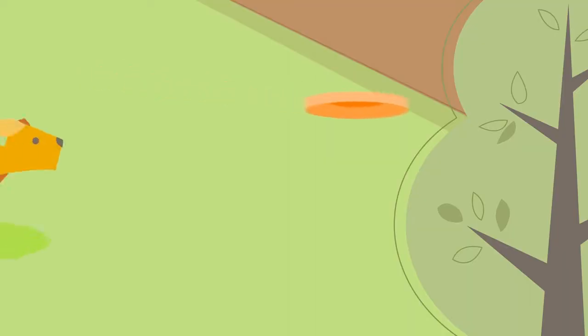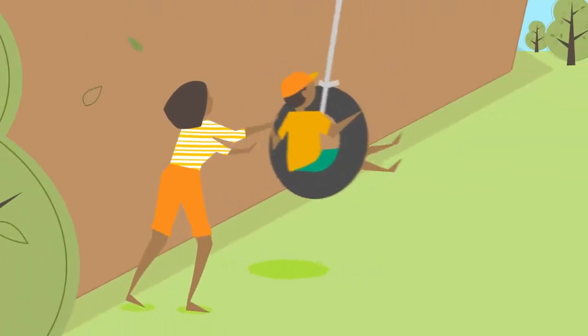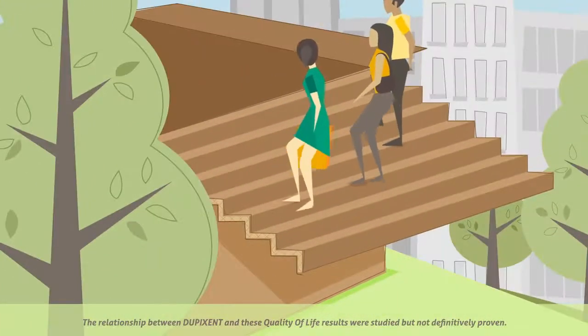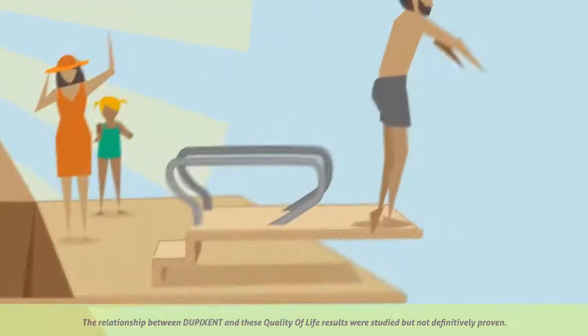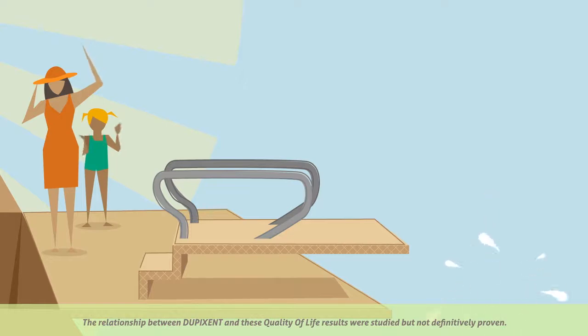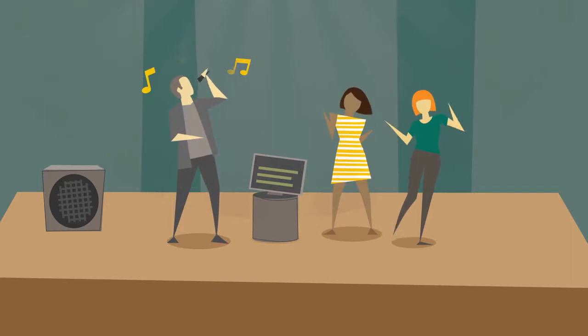With each delivery of Dupixent, you're also getting an opportunity for better control of your asthma. Just imagine what that improvement could mean for you. Each time you open that box, think about how Dupixent may help you do more of what you want in life. What could you do with more freedom from asthma? What could you spend more of your time doing?